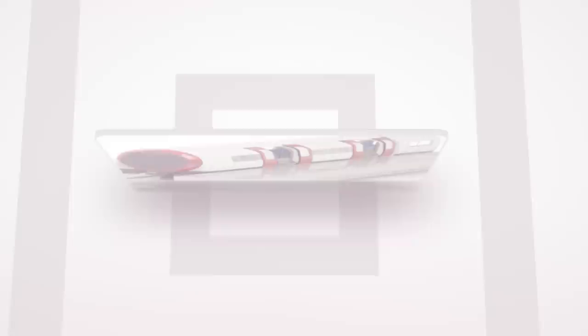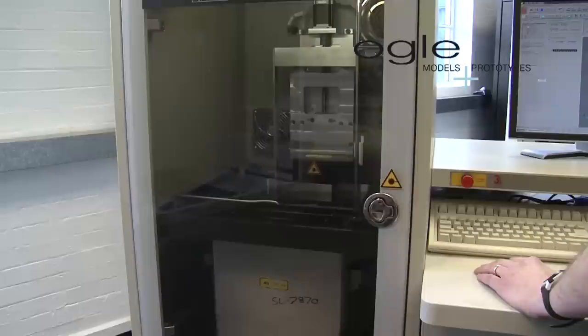Stereolithography, or SLA, is generally recognized as the oldest 3D printing process and it is ideal for producing accurate prototypes and parts. OGLE's dedicated SLA room demonstrates the investment the company has made in this process, including the most recent addition, the IPRO 8000 SLA machine. OGLE has a great deal of experience building parts with the SLA process and has produced outstanding models demonstrating the full capabilities of the process for clients in many different industries.